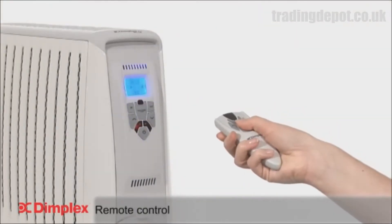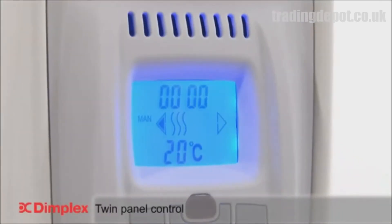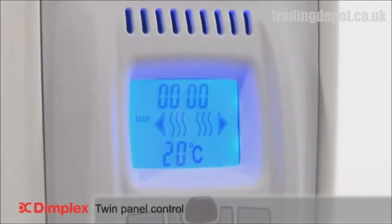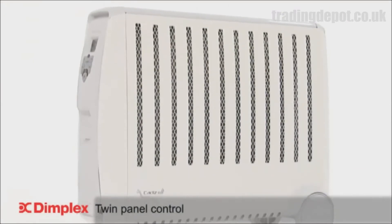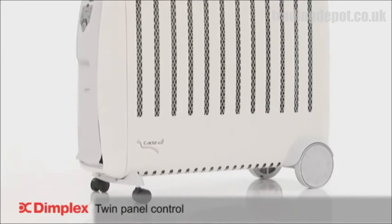In addition, the heater can be switched on and off via a remote control. The Cadiz ECO has twin-panel control technology, which enables either heat panel to be operated independently or together. The advantage of this is you can direct the heat to where you need it most, minimizing wastage and maximizing efficiency.